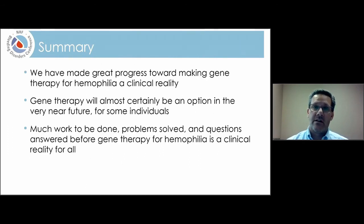In closing, I think it's safe to say we've made great progress toward making gene therapy for hemophilia a clinical reality. It's almost certain this will be an option in the very near future, at least for some individuals. But we also have a lot of work to be done, problems yet to be solved, and questions yet to be answered before gene therapy for hemophilia will really be a clinical reality for all those with hemophilia. Thank you for your attention today — I hope this information has been helpful and expanded your understanding of this really important and exciting technology.